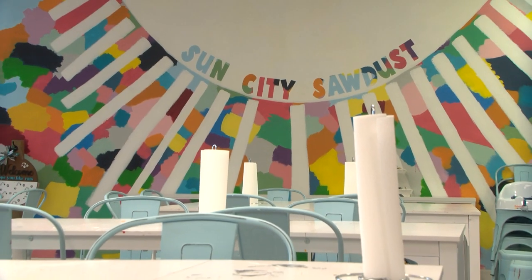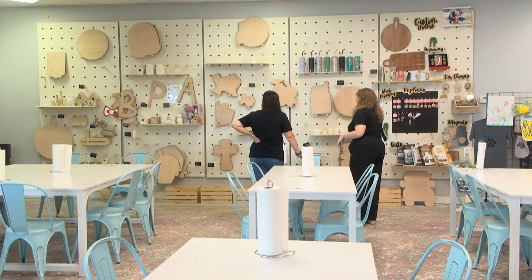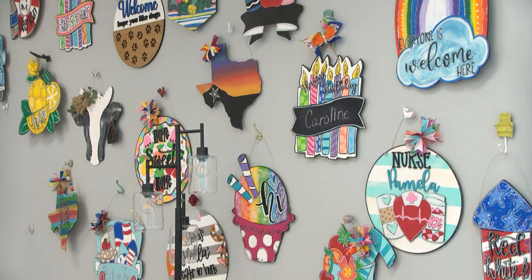Welcome to another episode of Que Pasa. I'm joined here with lovely Lauren Falco from Destination El Paso. We are at Sun City Sawdust — it's a new spot where you can make pretty much anything you want, anything you can imagine. Sun City Sawdust is open on the west side of El Paso, over by Franklin High School. It's a brand new spot that opened in April of this year.